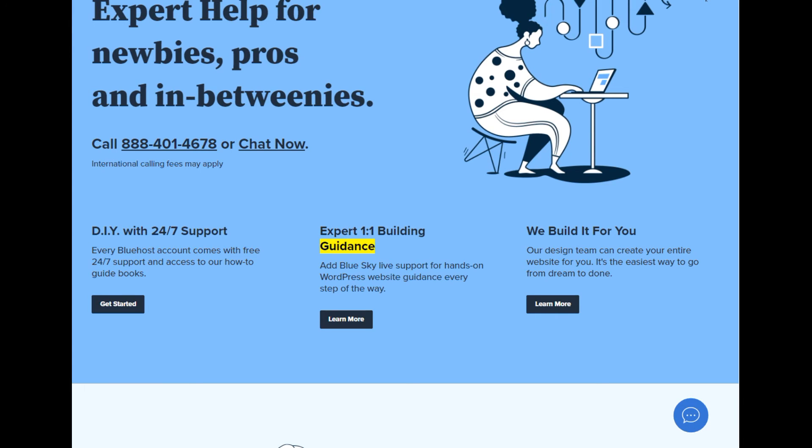Expert 1-on-1 building guidance. Add Blue Sky Live support for hands-on WordPress website guidance every step of the way. Learn more.